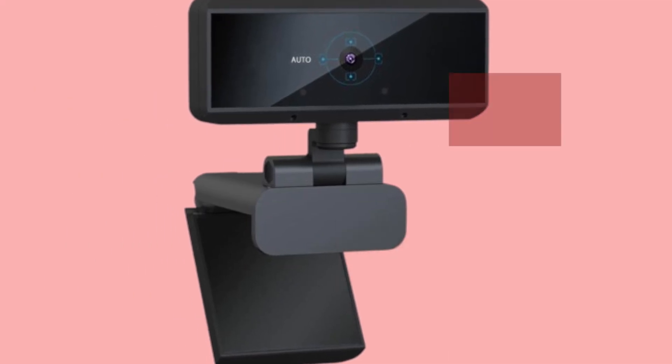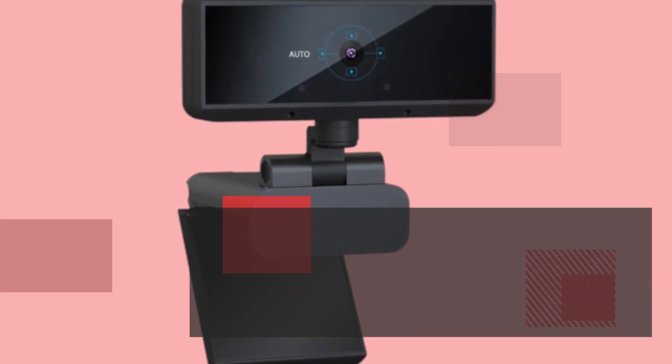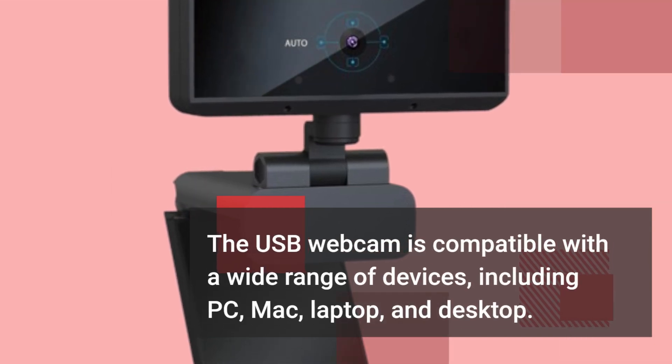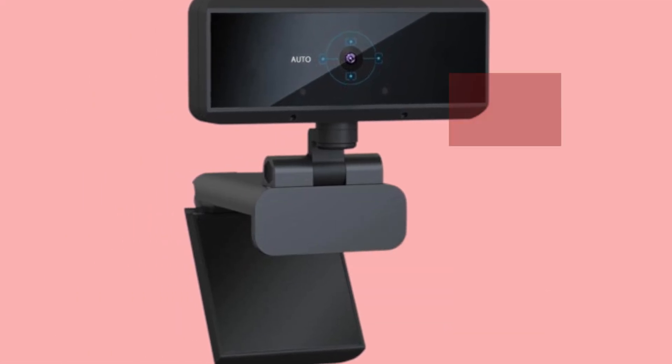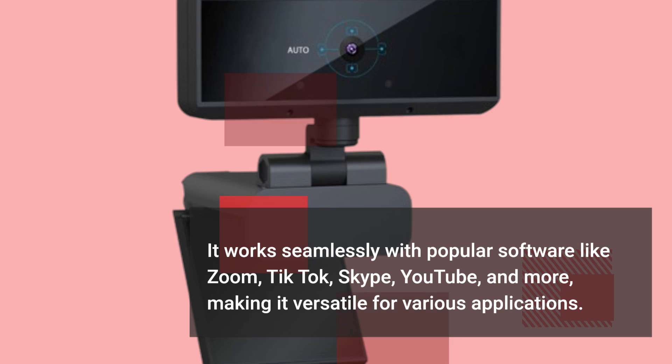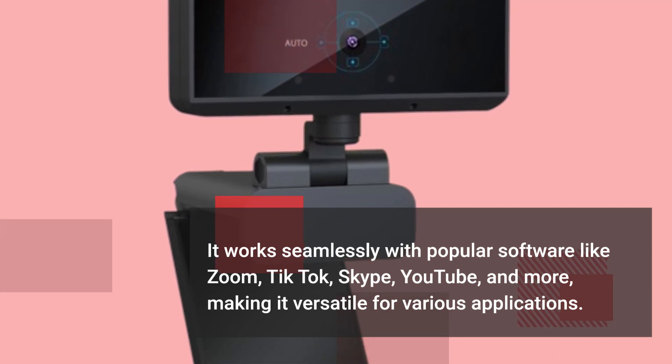The USB webcam is compatible with a wide range of devices, including PC, Mac, laptop, and desktop. It works seamlessly with popular software like Zoom, TikTok, Skype, YouTube, and more, making it versatile for various applications.